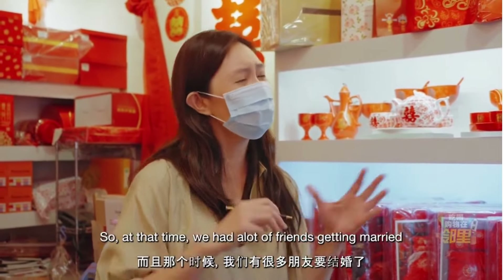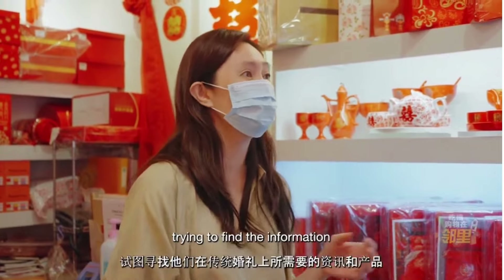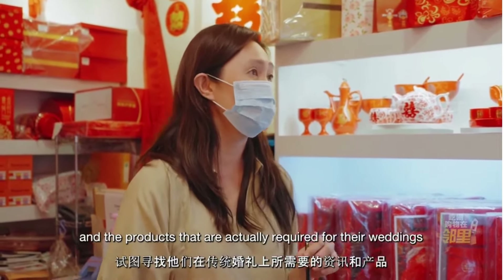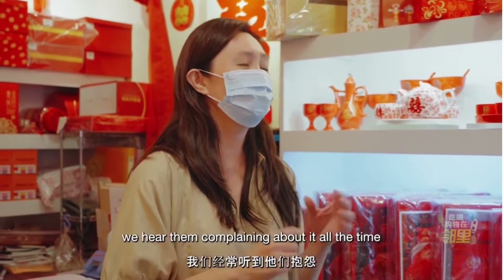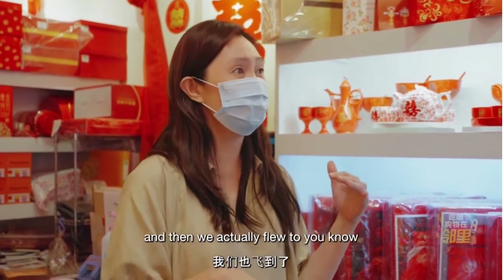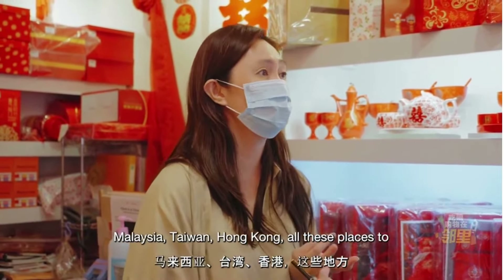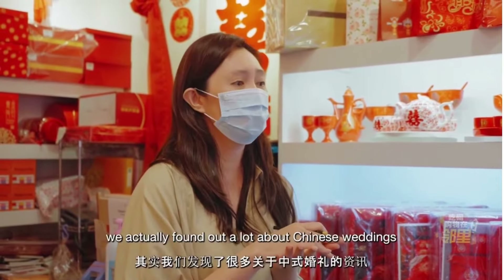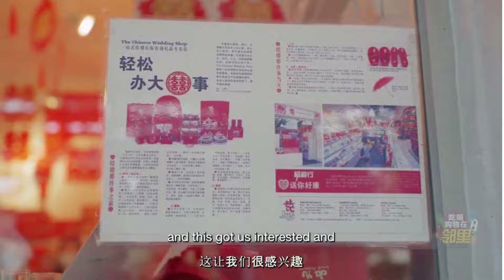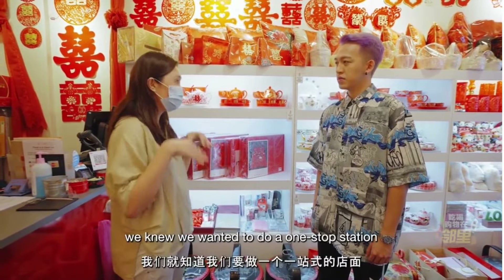At that time, we had a lot of friends getting married, and they were running all over Singapore trying to find information and products required for their wedding. So being busy working adults, we heard them complaining about it all the time. We did some research and actually flew to Malaysia, Taiwan, and Hong Kong to do our research. We found out a lot about the Chinese wedding and our heritage, and this got us interested. When we started this shop, we knew we wanted to do a one-stop station.